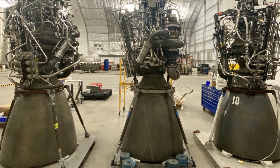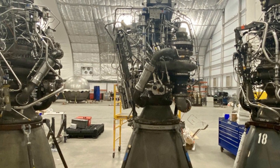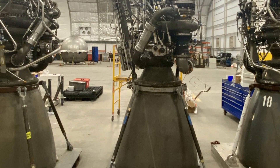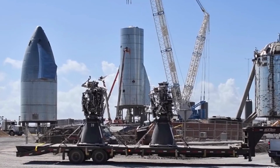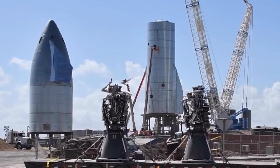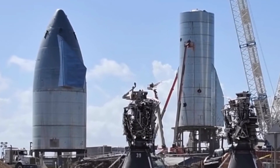A full three-engine static fire will then be conducted, mirroring the first-ever triple Raptor test, although this time with one of the engines swapped out. Raptor SN36 has taken the place of the since-removed SN39, likely requiring a second full static fire. The second static fire test will involve propellant being fed from the header tank system. The header tank tests are related to the landing burn, with the propellant supplied via these small tanks, of which the LOX tank is located at the tip of the since-installed nose cone.